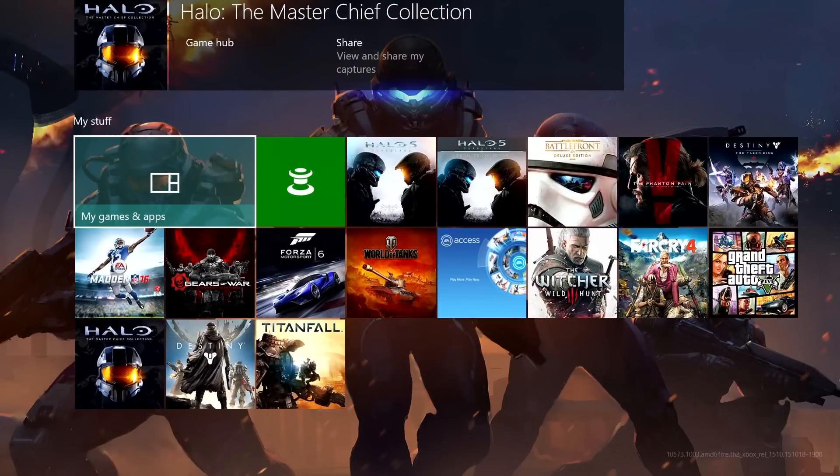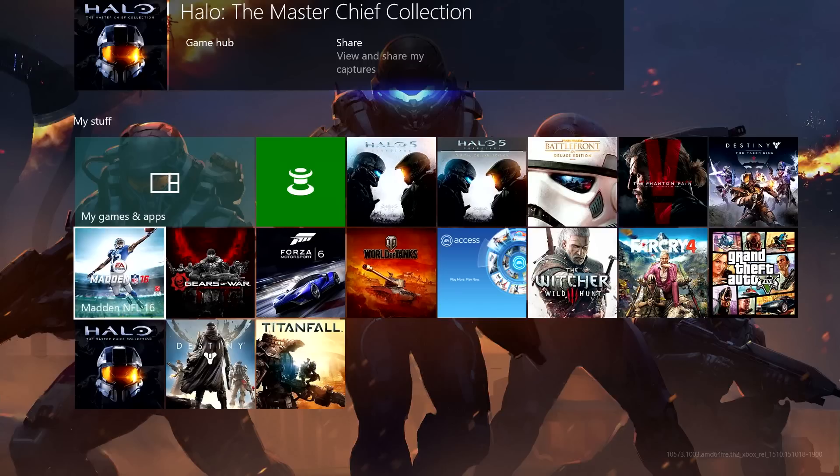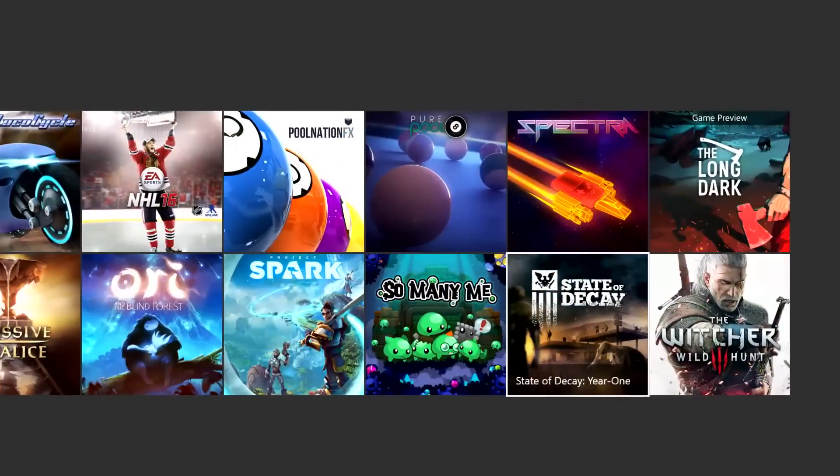I want to talk about pins. Previously, pins were over on the left-hand side and now we see them down here. We really wanted to dedicate every area on home to be very deeply and specifically about that category. So we moved pins to the bottom of home, just below your recently played games and apps. This is where you find all of your movies and TV shows, the games that you like the most, and of course your collection to get to all of your games and apps even if you haven't pinned them.